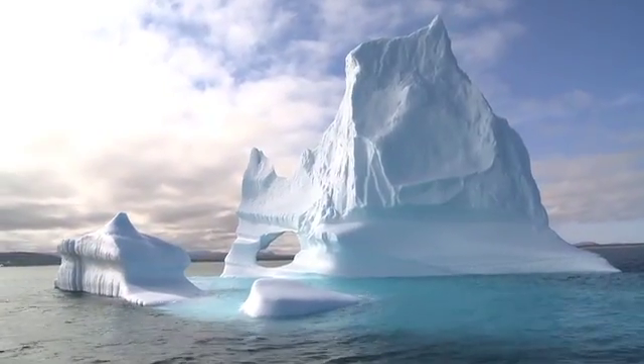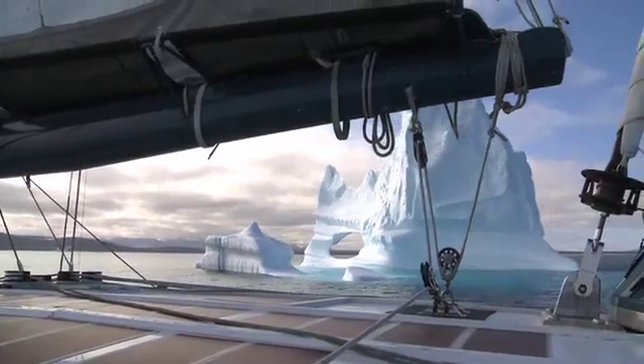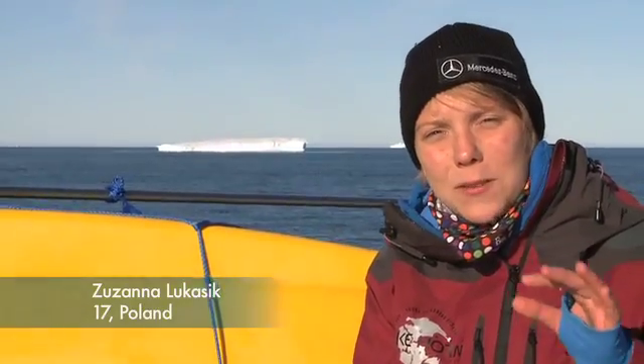We saw our first icebergs. They came here from the northern part of Greenland. Currently they're melting because their surface is covered with a little layer of water.